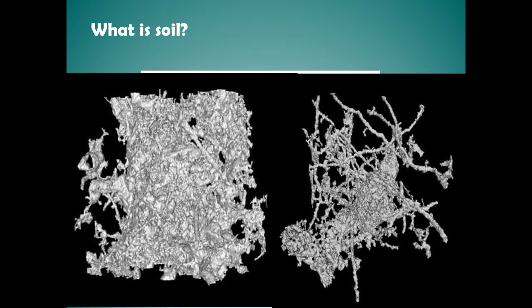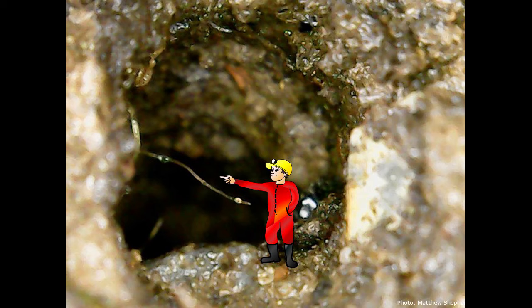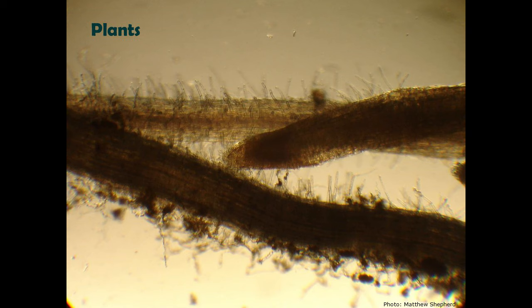This is an X-ray tomograph of soil — effectively a photograph of the space within the soil, showing how much space there is in a well-structured soil compared to a poorly structured one. If you would like to come on a journey into this soil cave, imagine shrinking down to a millimetre or so tall. We're going to explore the cave system that is the soil and meet some of its inhabitants.